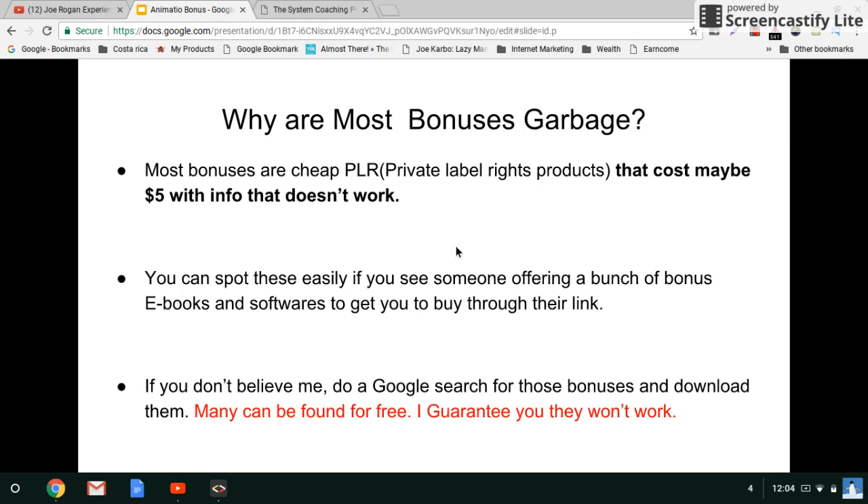If you don't believe me you can do a Google search for these bonuses and download them, because many of them can be found for free. If you go through them you'll see that they're not worth the space on your hard drive. It's just common sense — if these products actually worked, people would still be selling them, but since they don't work they go to the graveyard that are these reseller rights membership sites.